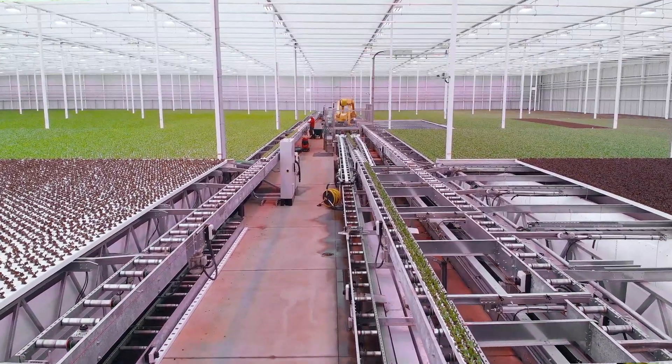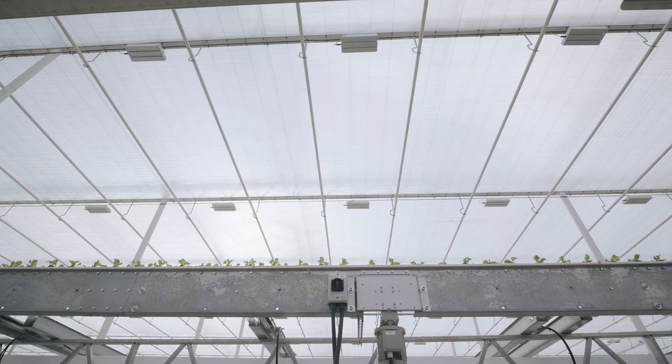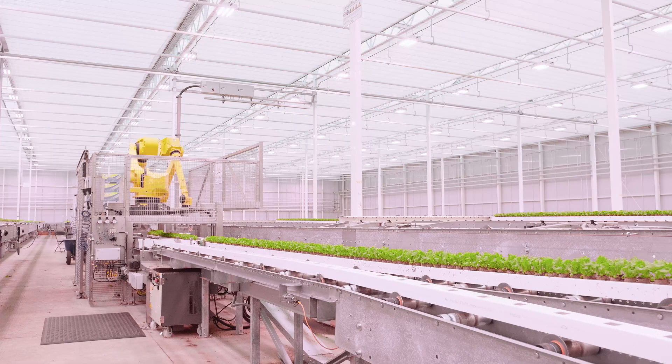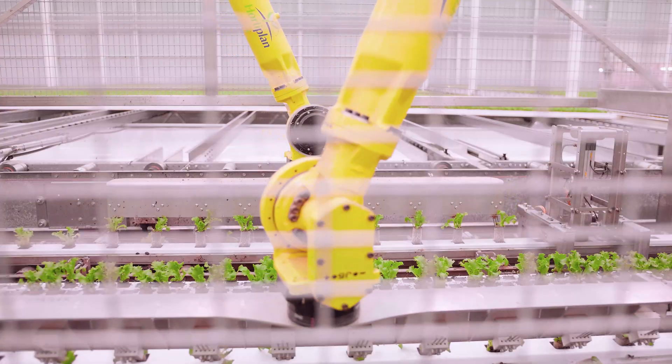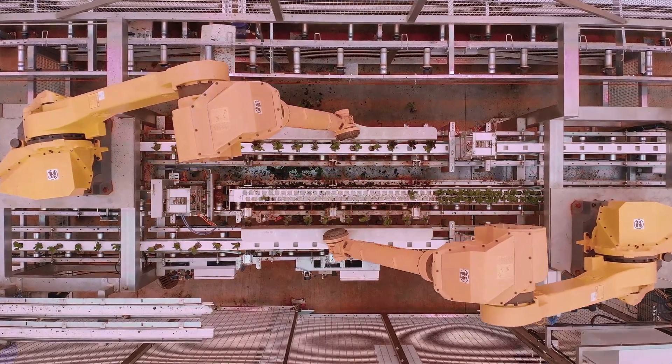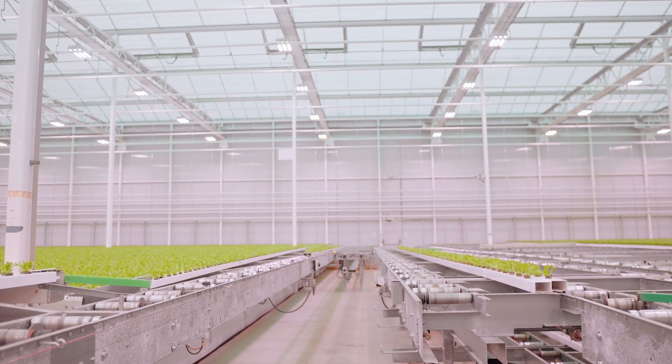Right now, we're standing near our robotic transplant stage of the greenhouse. We're moving our high-density gutters to our low-density gutters via robotic transplanter. This is a key point of the greenhouse, where it moves between one stage to another stage, maximizing plant density throughout the whole facility.